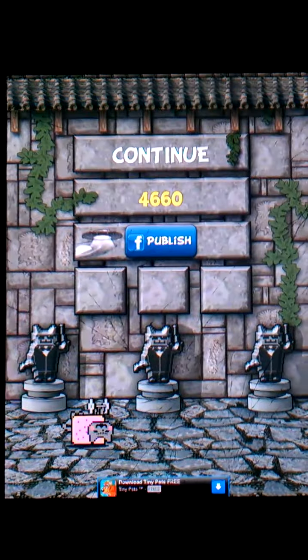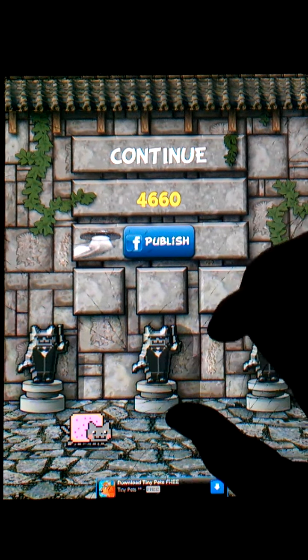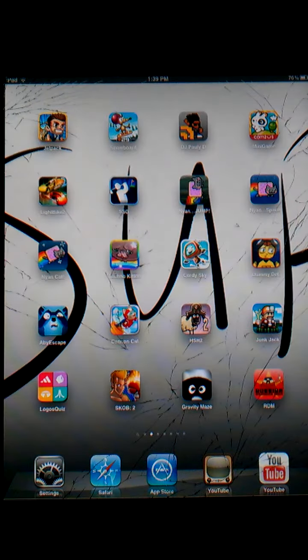There you go, guys. It's free. Look it up on the app store. It's called NeonCatJump, or however you want to say it — everyone says it different. So I'm not going to try to say you're all wrong about it. Yeah guys, see you later.